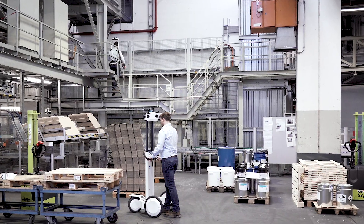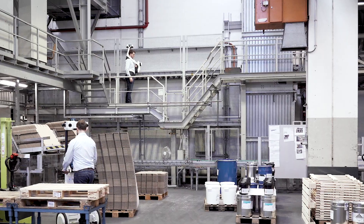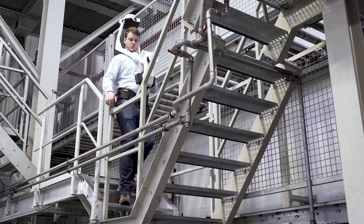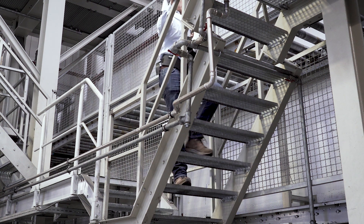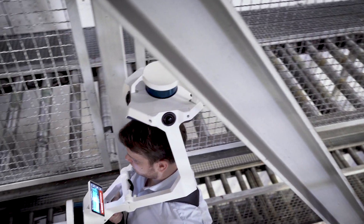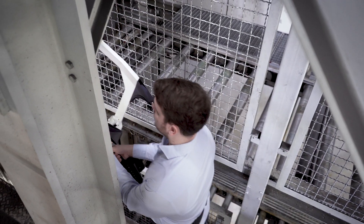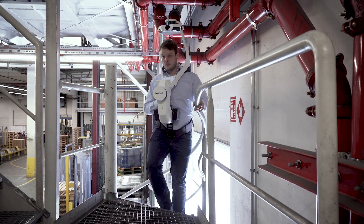Navis VLX is a first-of-its-kind wearable mobile mapping system. This compact, versatile device can take on even the most complex projects and is perfectly suited to quickly capture narrow or fragmented indoor spaces, such as staircases. Navis VLX seamlessly fits into existing scanning workflows and can also be used in combination with Navis M6 or with traditional static scanners.